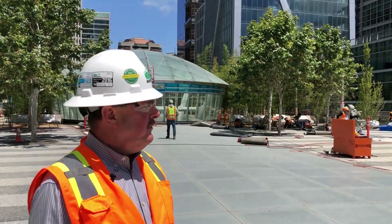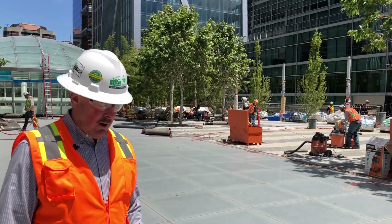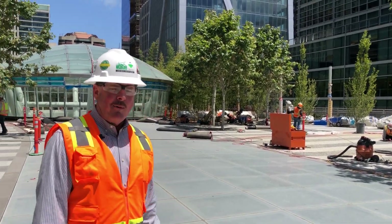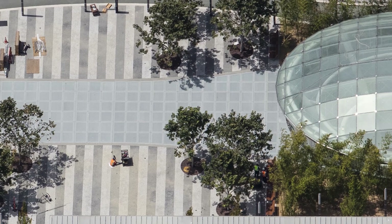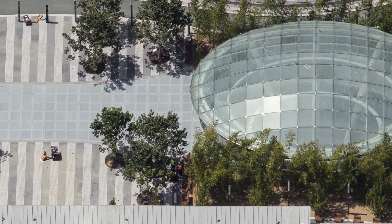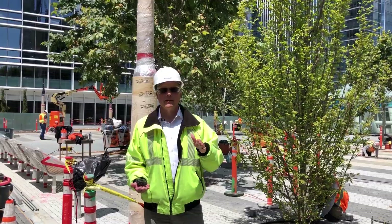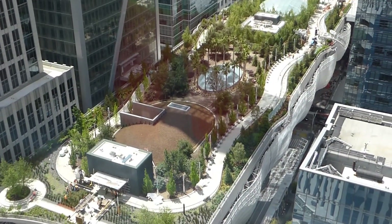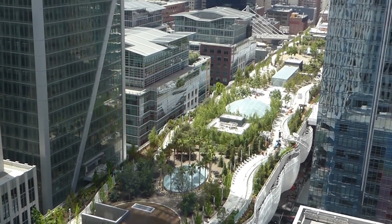We're standing on the roof park — a five-acre city park on the roof of the transit center. I'm actually standing on a glass floor, which is a two-hour fire-rated glass floor assembly. My understanding is it's the first one ever constructed; we conducted our own two-hour UL-rated fire test prior to installation. As you can see behind me, the transit center is surrounded by towers in an extremely dense urban setting, which is one of the biggest construction challenges.